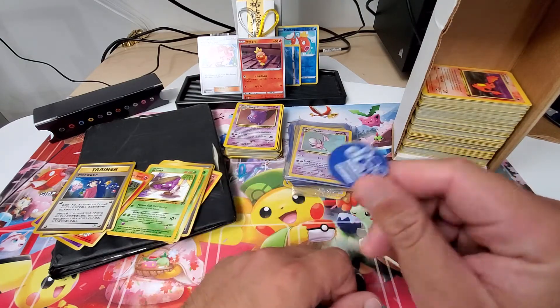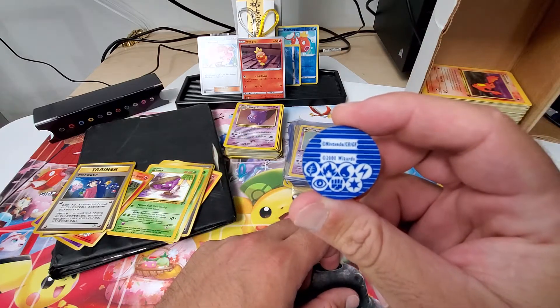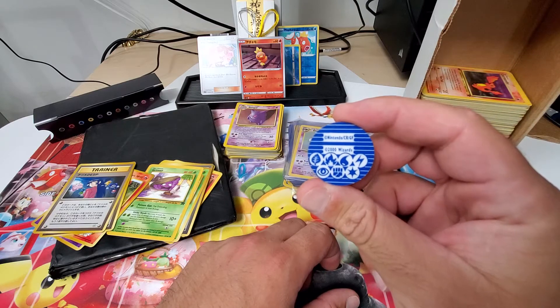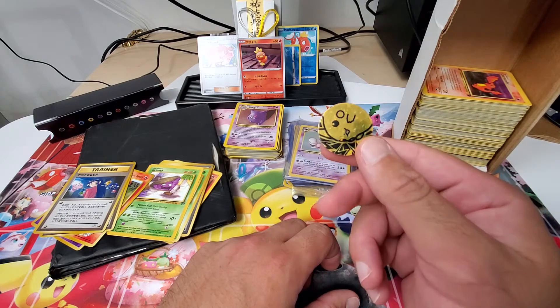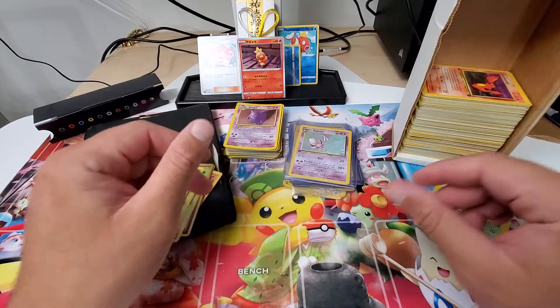I also had this coin in it — I didn't even realize they were coins. It's an OG coin. Nintendo 2000 Wizards. Pretty cool stuff with a Pikachu. Really cool holo there. But on to the really good stuff.